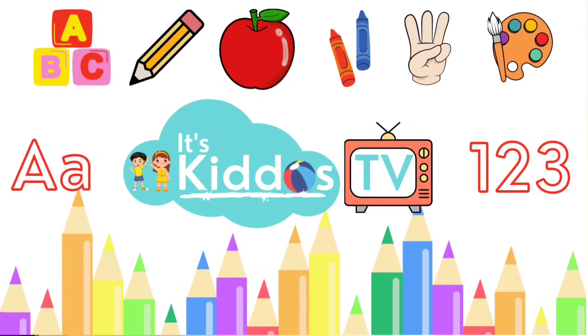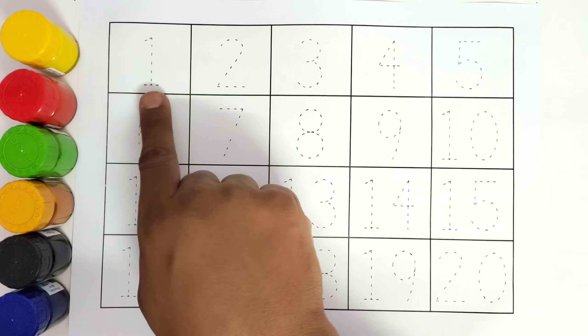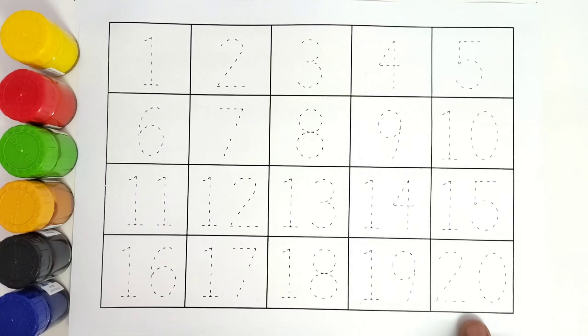Hello kids! Welcome to Kiddos TV. Today we are going to learn numbers. We will learn from number 1 to number 20. So let us get started.